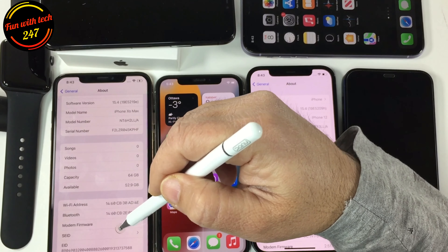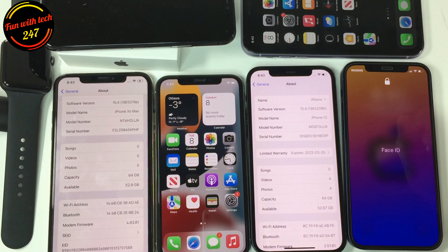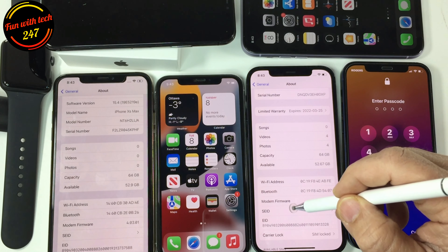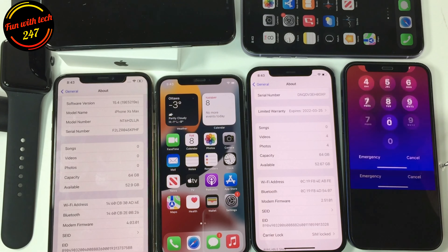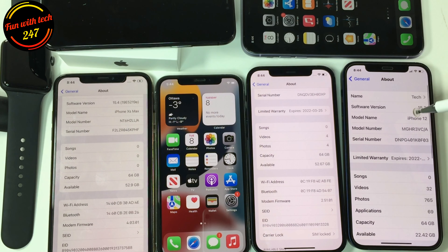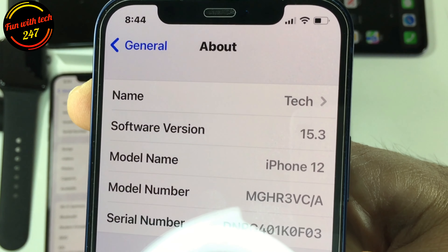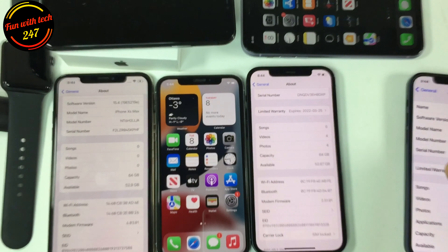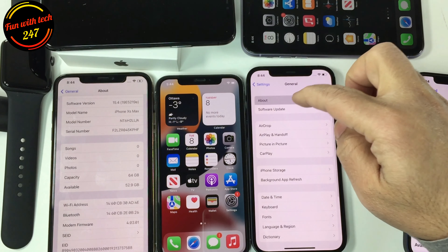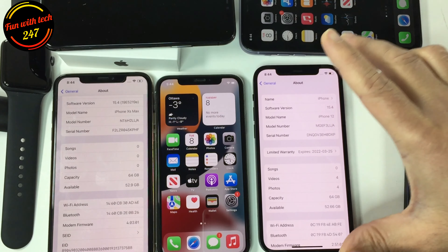I'll show you the modem firmware number — this one is the iPhone XS Max. If you check on your device after updating, you should notice this modem firmware number changing. On this iPhone 12, I'm still running iOS 15.3.